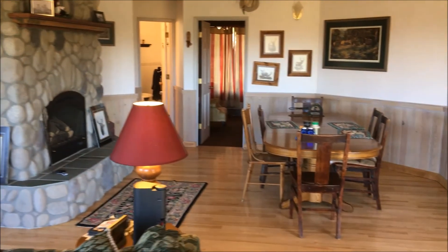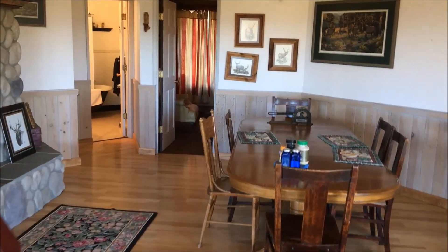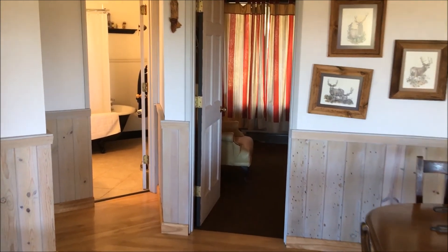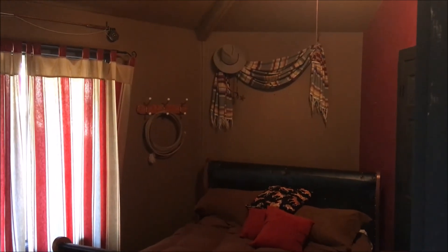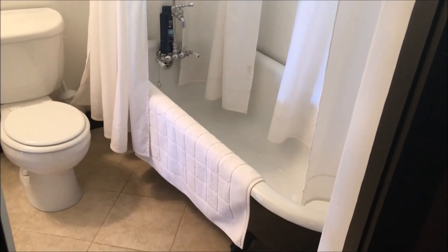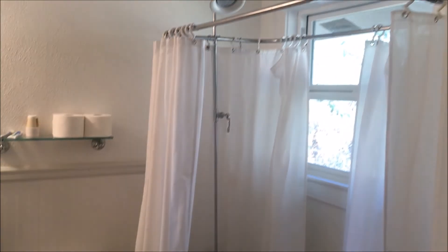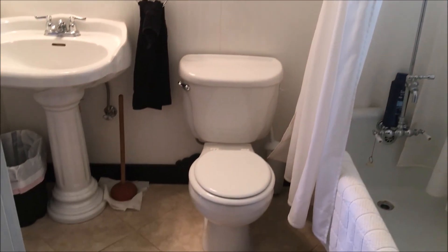Vaulted ceilings. The bedroom on the right is the second master in the home — it connects to the downstairs guest bathroom directly, so you do have a double master. It's set more as a guest master because it's not very large. The bathroom features a clawfoot soaker tub with shower and tile floors.